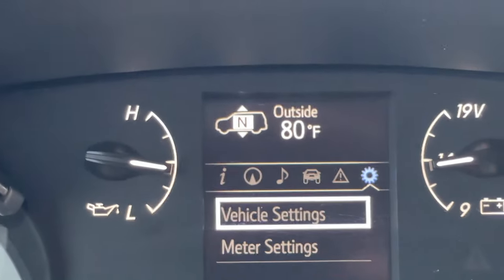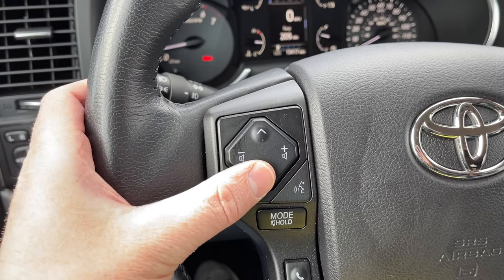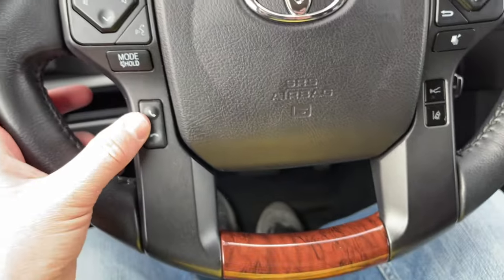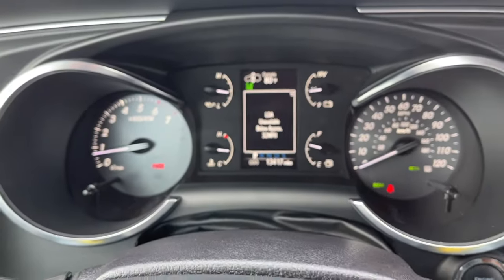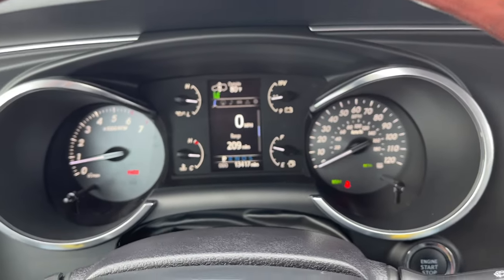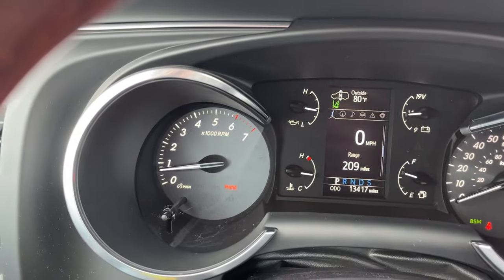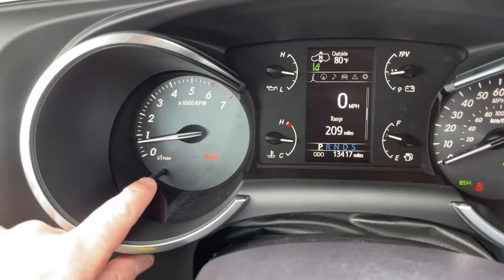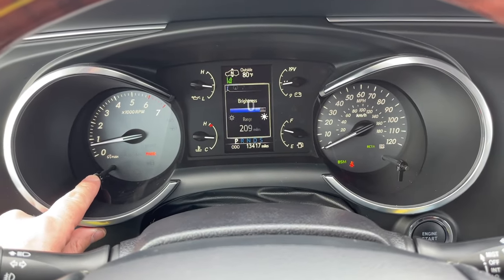For the steering wheel controls, it's pretty standard: volume up/down, next/previous radio station, voice commands, mode changes for XM and other sources, and phone. You also have lane assist and parking or collision avoidance. Clicking through those buttons brings up different pages of information. It's fairly basic — just a center screen in the middle. Scrolling through gives you a digital speedometer readout, mileage, and range.